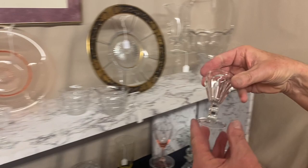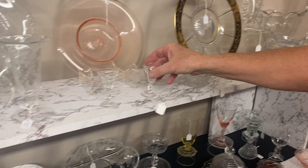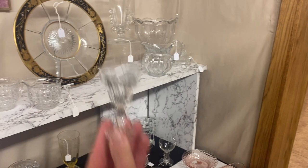Have a couple of cordials. Here we have a Peerless cordial — round foot, marked on the bottom. $15. Another colonial cordial — marked on the bottom, six-sided on the bottom. Same price, $15.